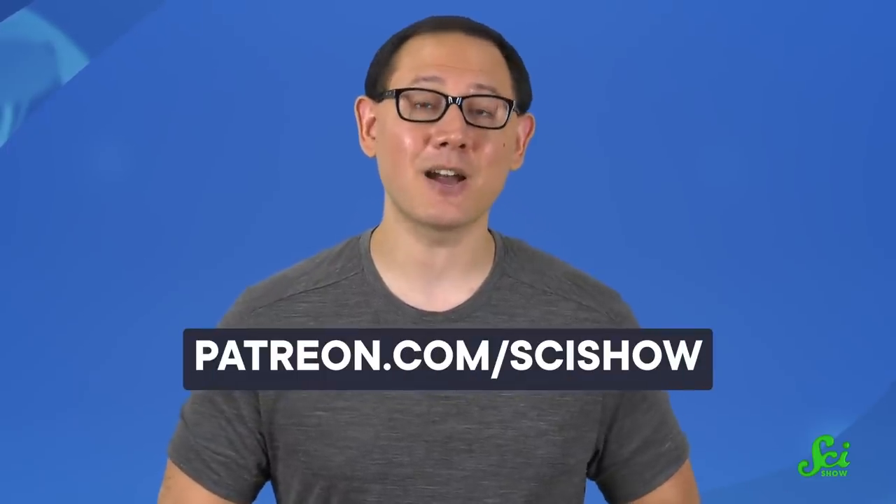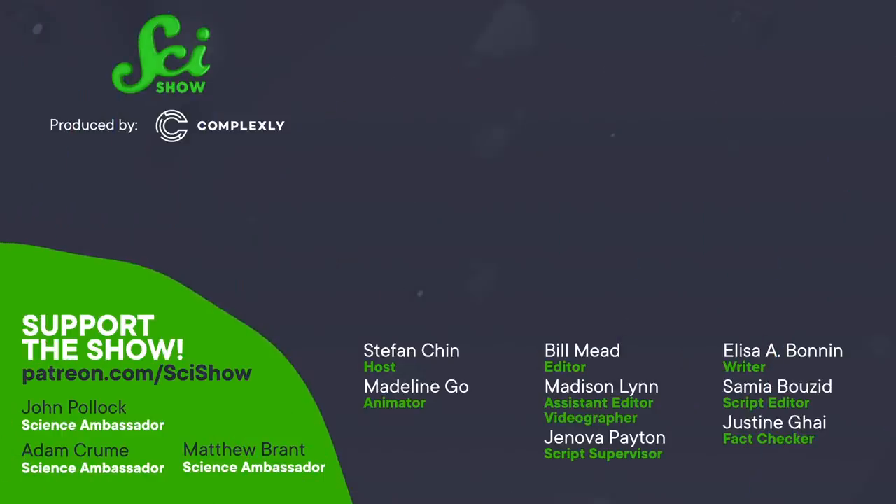Thank you for watching this episode of SciShow, and thanks as always to our patrons for helping to make it possible. If you'd like to join a great community and get to see some cool stuff like our newsletter and monthly bloopers, you can get started at patreon.com/scishow. We'll see you next time.